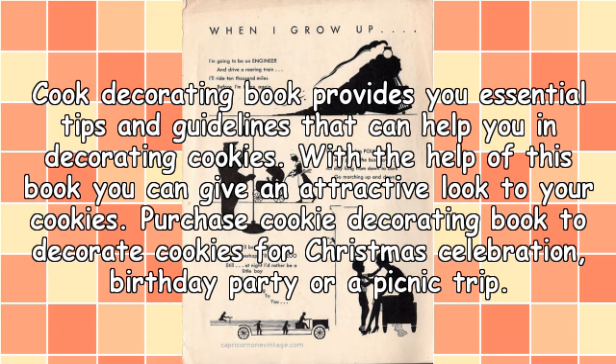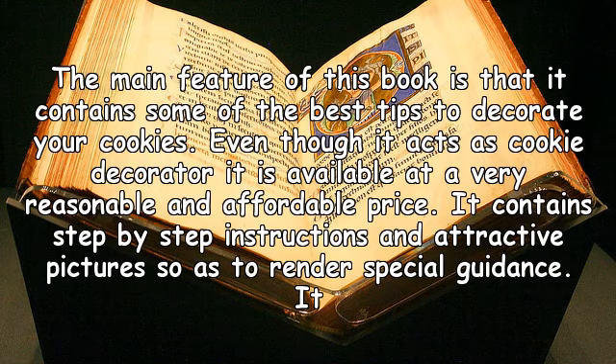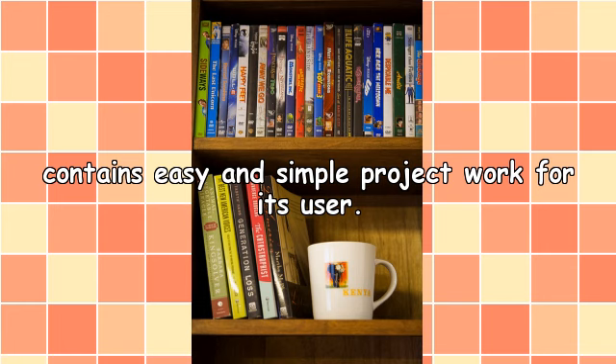Purchase a cookie decorating book to decorate cookies for a Christmas celebration, birthday party, or a picnic trip. The main feature of this book is that it contains some of the best tips to decorate your cookies. Even though it acts as a cookie decorator guide, it is available at a very reasonable and affordable price. It contains step-by-step instructions and attractive pictures so as to render special guidance. It also contains easy and simple project work for its user.